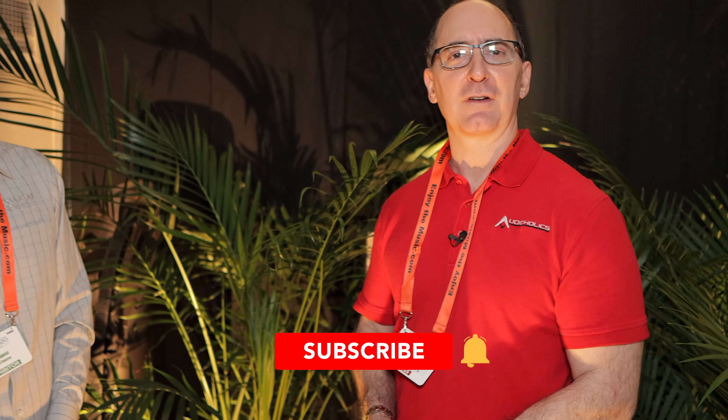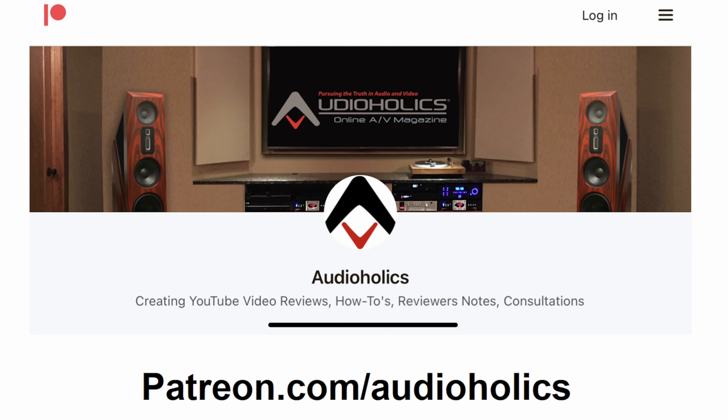We appreciate the feedback, Gene. We enjoy music, we love the outdoors — we put the two together. Guys, if you like this video, please hit the thumbs up and subscribe. Don't forget our Patreon channel at patreon.com/audioholics — you get direct access to suggest video topics. Until next time, keep listening.